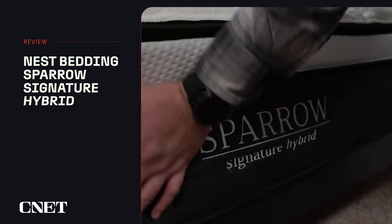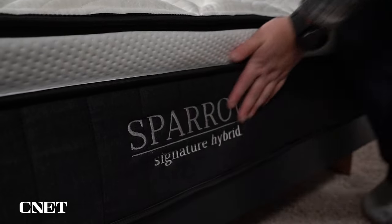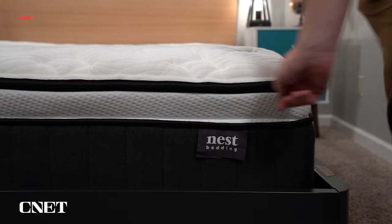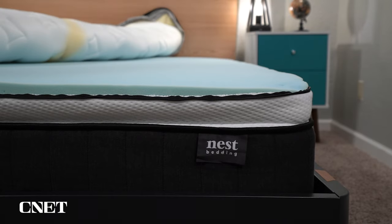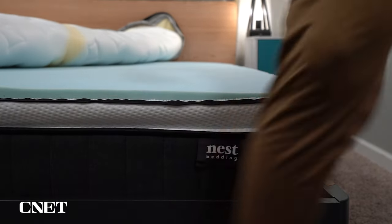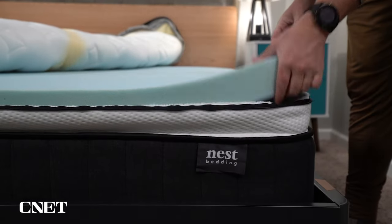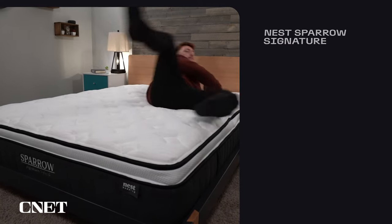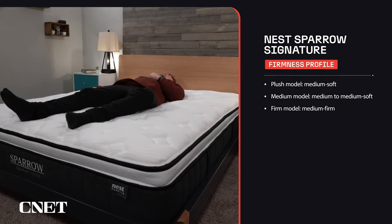Last but not least on our list today is Ness Bedding's Sparrow Signature Hybrid, which we chose because it has the best policies. Ness Bedding is the first mattress company to offer a lifetime renewal exchange program — this means you can refresh or alter the firmness of your bed by simply swapping out the top comfort layer for a new one. You can also rotate and flip this inner foam layer to help extend the life of your mattress. The Sparrow Signature Hybrid is a thick 13-inch mattress with three different firmness options: plush, medium, and firm, each with a cloud-like pillow top and neutral hybrid feel.